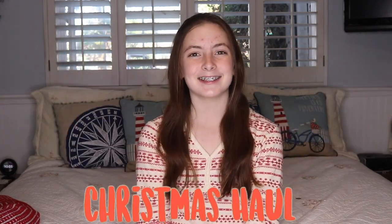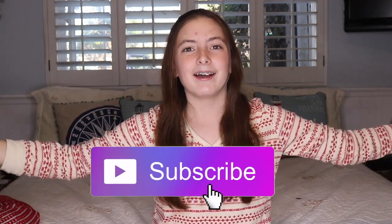Happy New Year! Welcome back to my channel. We are doing a Christmas haul and I am so excited to show you guys what I got. I hope you guys all had a very good Christmas. Please give it a big thumbs up, and if you're not part of the fam, hit that big subscribe button down below. Thank you and let's get started!